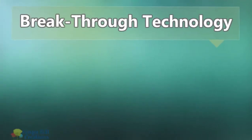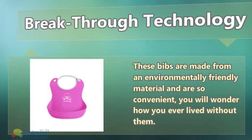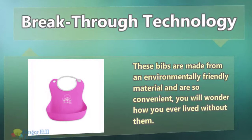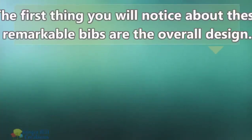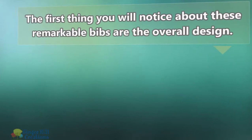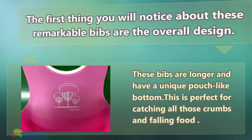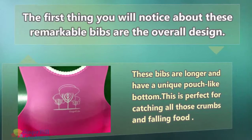Breakthrough Technology. These bibs are made from an environmentally friendly material and are so convenient, you will wonder how you ever lived without them. The first thing you will notice about these remarkable bibs is the overall design. Unlike conventional bibs that barely cover your baby, these bibs are longer and have a unique pouch-like bottom.